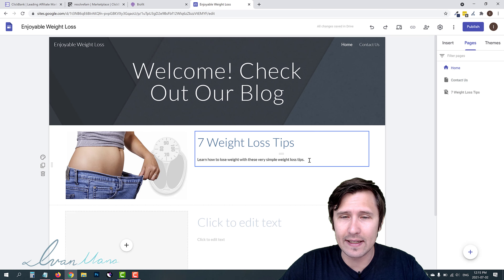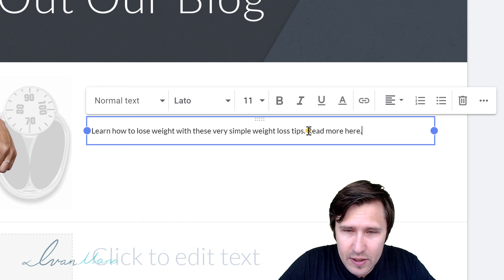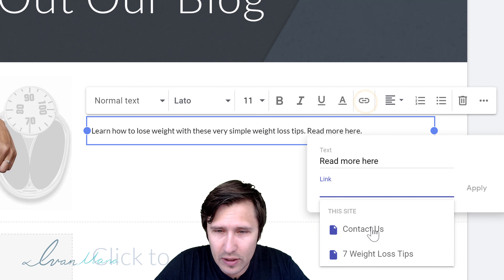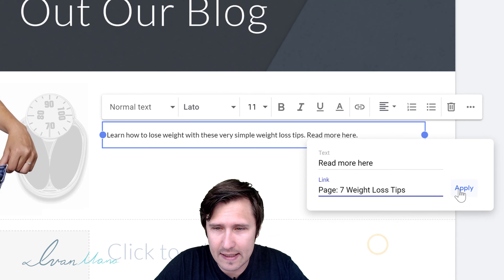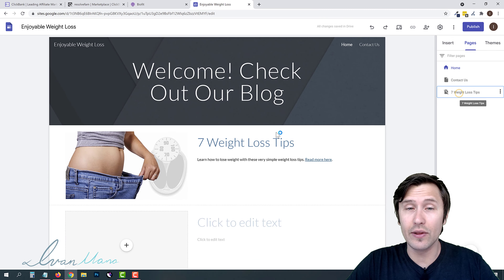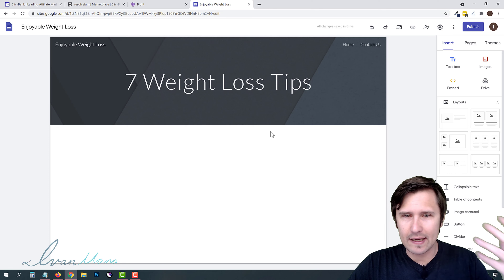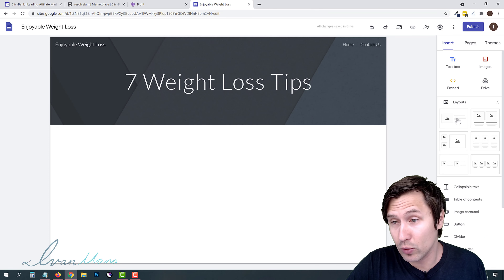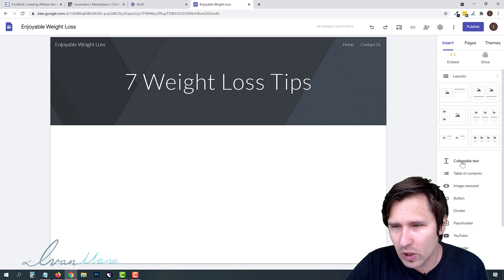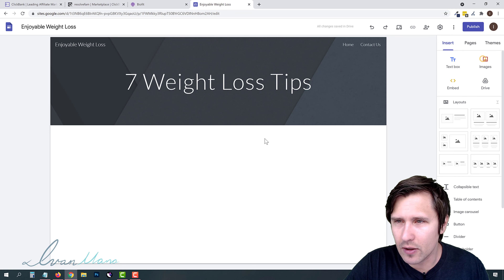On our homepage, let's add a 'Read more' link. Type 'Read more,' select that text, click insert link, and select our 'Seven Weight Loss Tips' page, then click apply. So when somebody goes to the homepage and clicks 'Read more,' they'll be redirected to that article page. Now we just need to fill in the content of that article page — I'll show you the process without building the entire thing, so you get the idea.